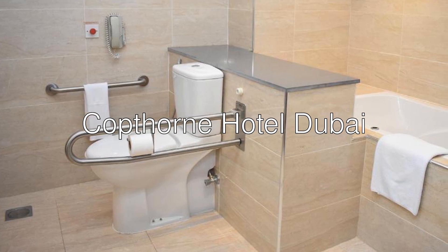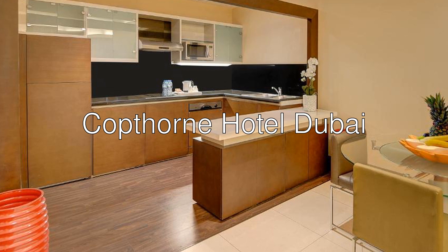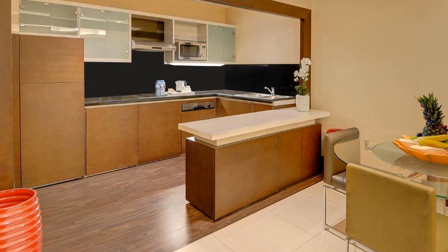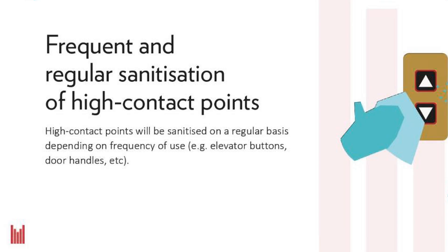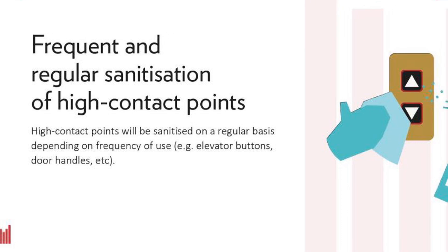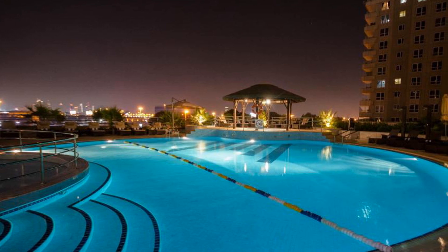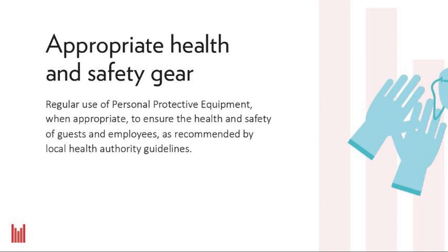Hello ladies and gentlemen. Today we are reviewing Copthorne Hotel Dubai, a four-star hotel with a 7.7 rating on Booking. Located within walking distance of the Deira City Center shopping mall and metro station, and within a 10-minute drive from Dubai International Airport, the Copthorne Hotel is conveniently located in the heart of Dubai's original commercial center.